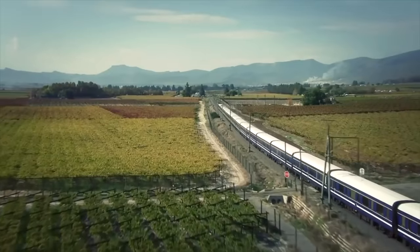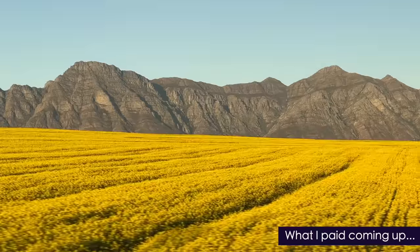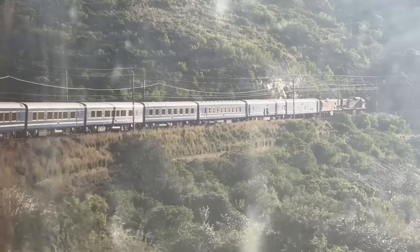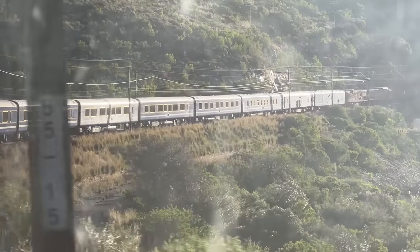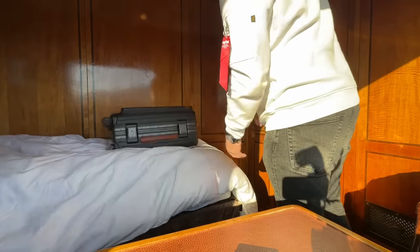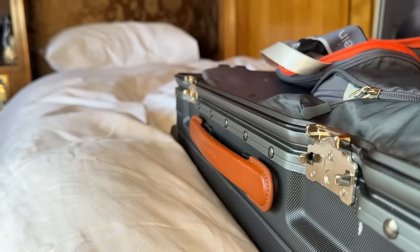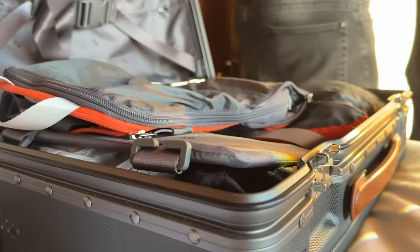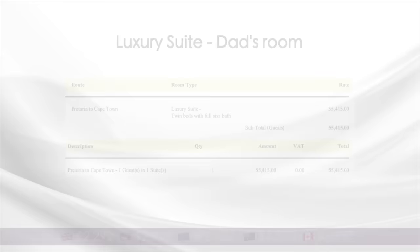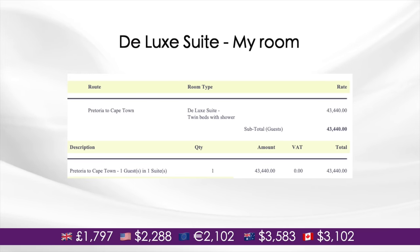Now it's time to sit back and enjoy some of the most spectacular scenery of the entire trip. Being not so far from Cape Town, unfortunately it's time to pack our bags. It's been one incredible trip on the Blue Train, but I'm sure most of you are wondering how much this cost. I booked two rooms: first, the luxury suite for Dad, which was 55,000 Rand — or just under $3,000. And my slightly smaller deluxe suite, priced at 43,000 Rand, or $2,200.